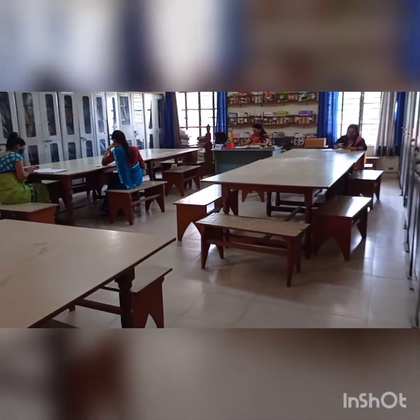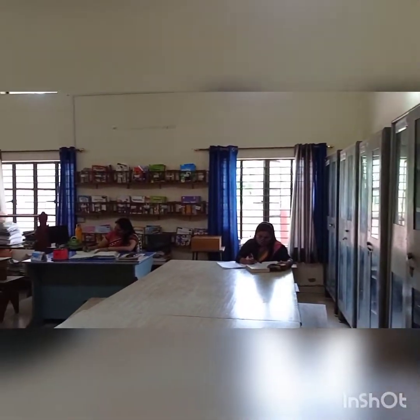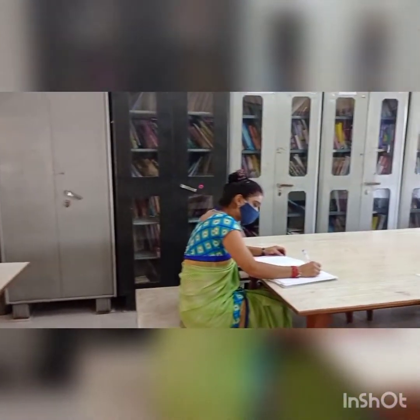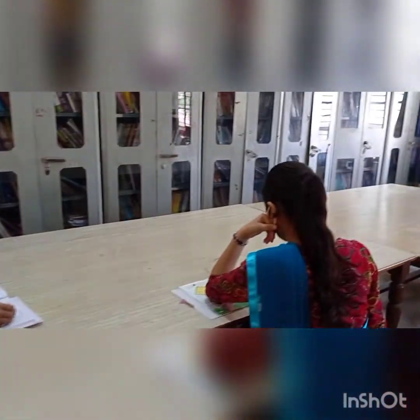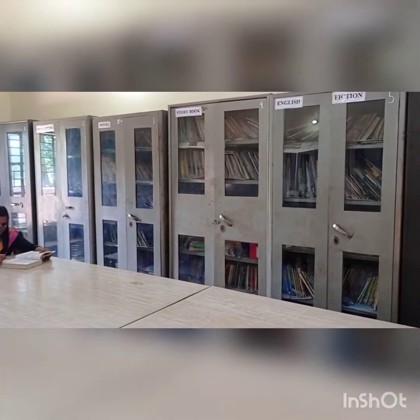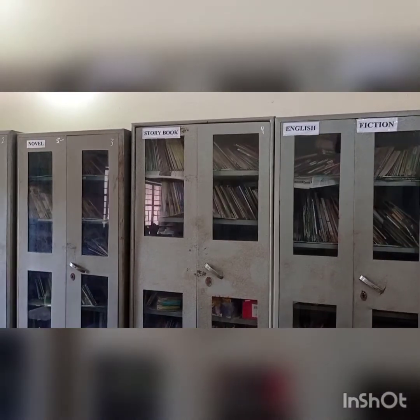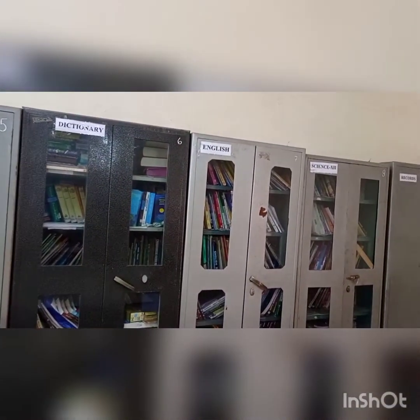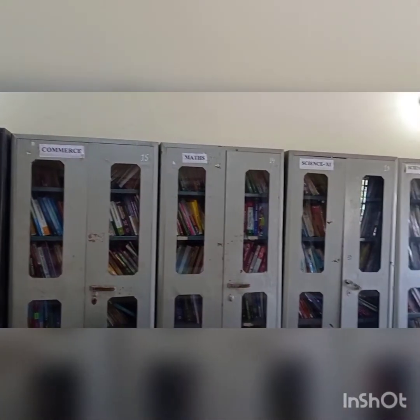So look here — this is your library. There are so many books. Look here — there are subject wise books, story books, English, dictionaries, science books, SST, commerce. All subject books are found in the library.